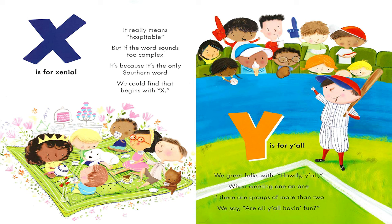X is for Xenial. It really means hospitable. But if the word sounds too complex, it's because it's the only southern word we could find that begins with X. Y is for Y'all. We greet folks with 'Howdy, Y'all!' When meeting one-on-one, if there are groups of more than two, we say 'Are all y'all having fun?'